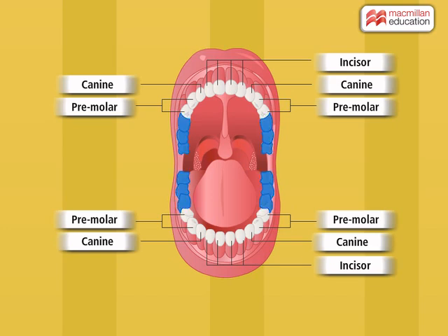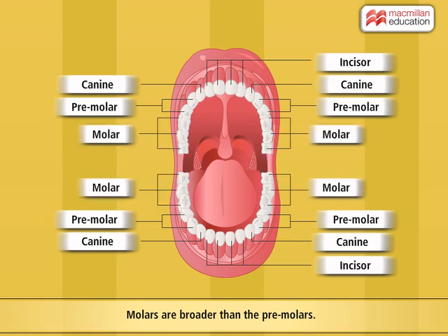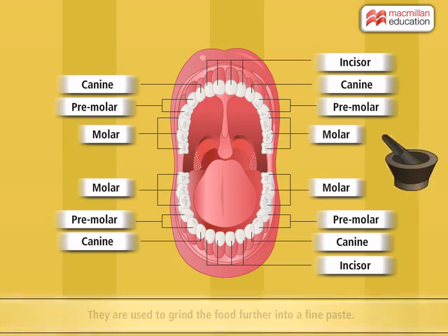Look at the last three teeth on both sides of each jaw. The last three teeth are broader than the premolars. These are called molars. Their function is similar to the premolars, but they are used to grind the food further into a fine paste.